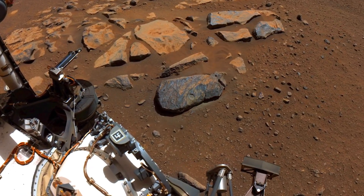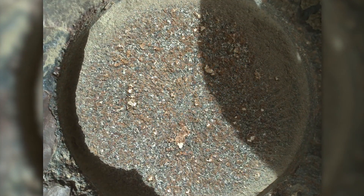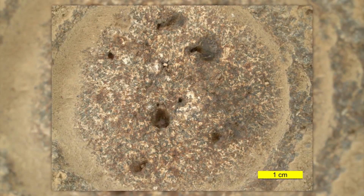So what has SHERLOC told us about the rocks of Jezero Crater so far? SHERLOC has made really amazing discoveries. We now know that these rocks derived from a volcanic environment and that there was liquid water there in Mars's past that formed salts that SHERLOC has seen, and that has let us know that the samples we have just taken could have formed in an ancient habitable environment.